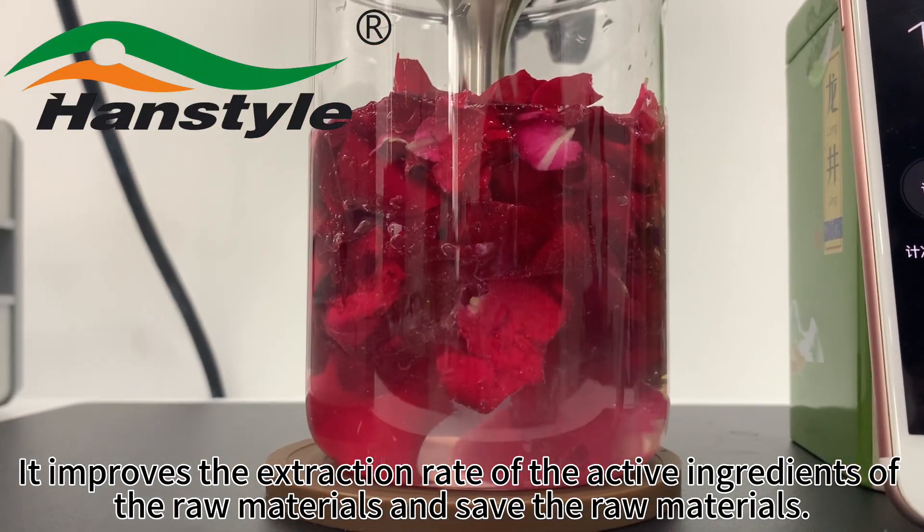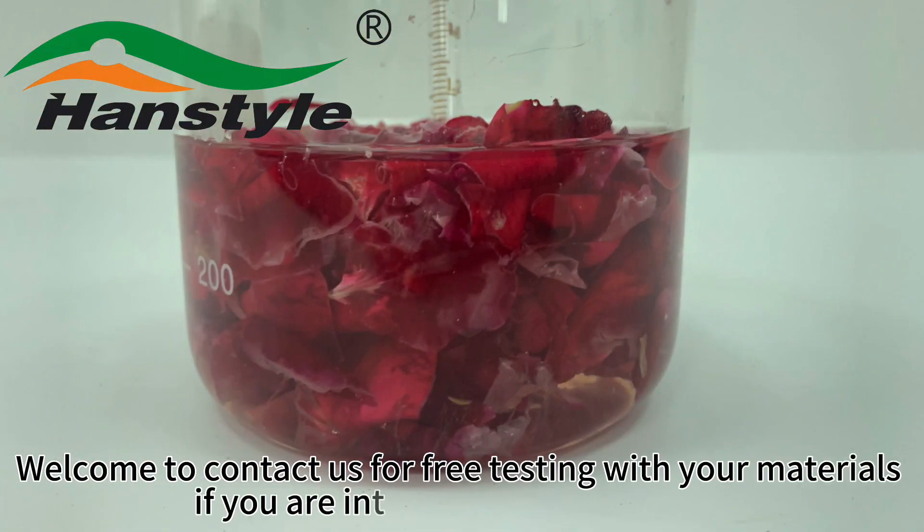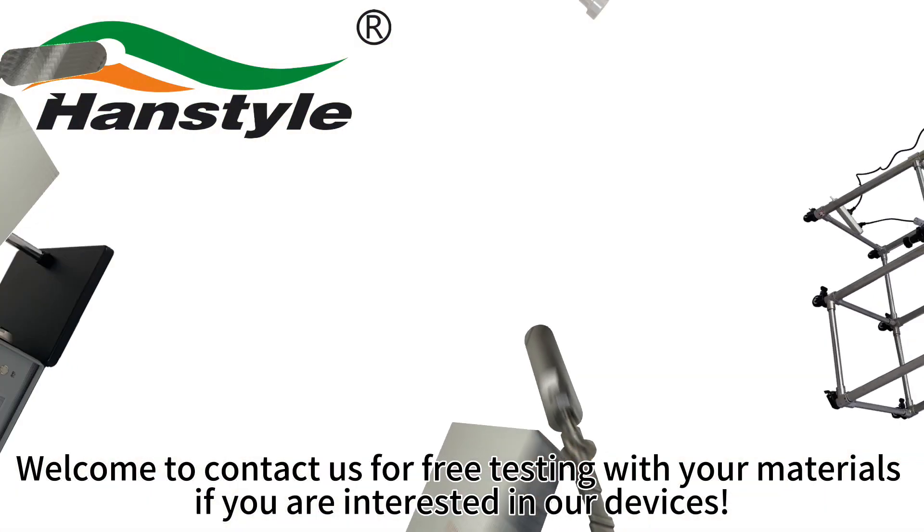It also saves raw materials. Welcome to contact us for free testing with your materials if you are interested in our devices.